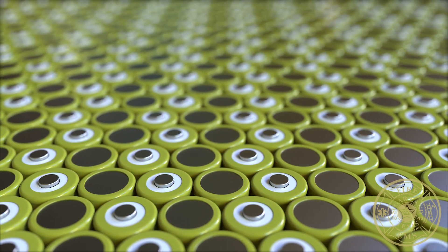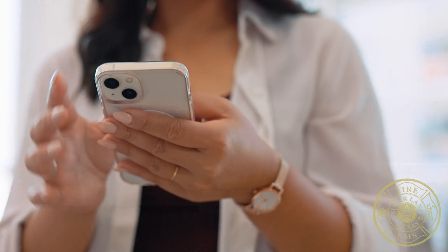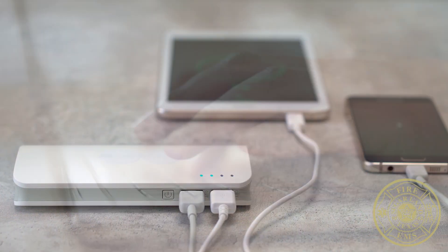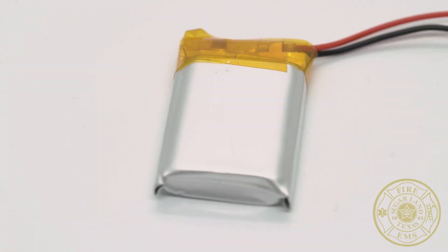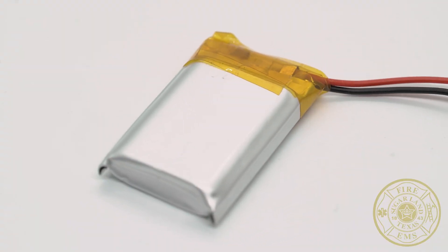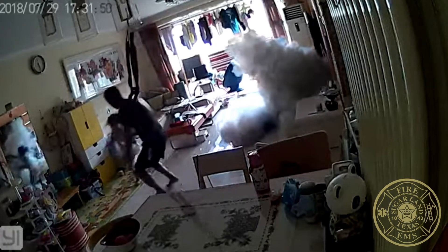You'll find these batteries in many of the gadgets and devices we use every day, like smartphones, tablets, laptops, electric scooters, and e-bikes. These batteries store a lot of energy in a small space. Used the wrong way, they can overheat, catch fire, or even explode.